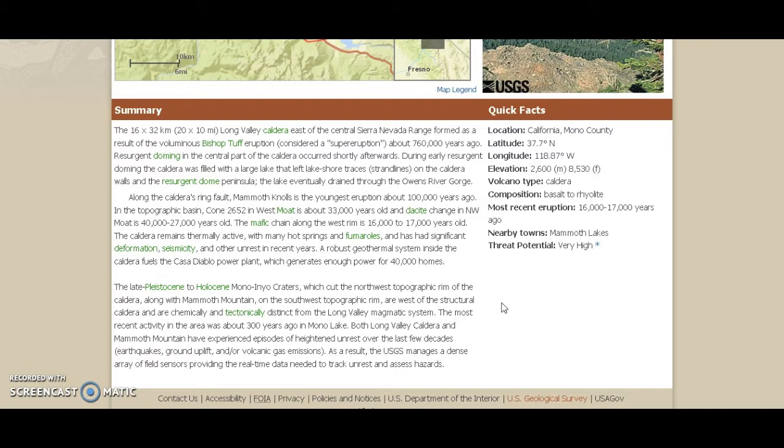Resurgent doming in the central part of the caldera occurred shortly afterwards. During early resurgent doming, the caldera was filled with a large lake that left lakeshore traces and strand lines on the caldera walls and the resurgent dome peninsula. The lake eventually drained through the Owens River Gorge on the caldera's ring fault. Mammoth Knolls is the youngest eruption, about 100,000 years ago, if that's accurate. A topographic basin cone in west moat is about 33,000 years old.